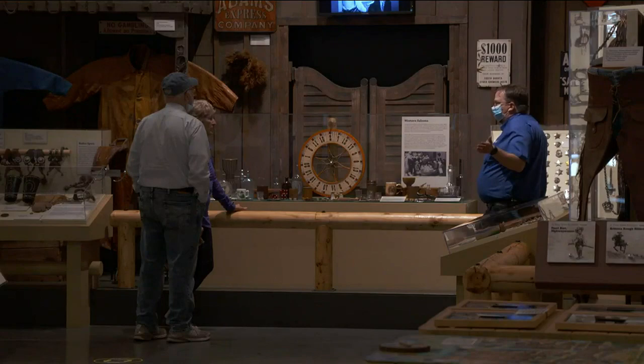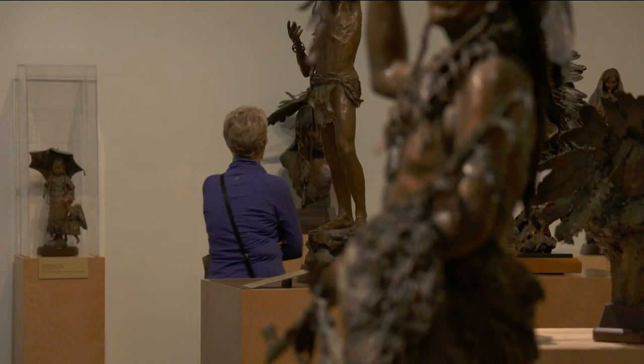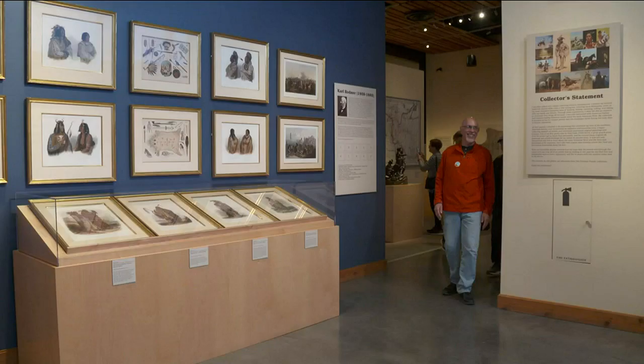We offer guided tours three times a day and our guides will take you through the museum. You can do specific exhibitions or you can do a highlights tour and go through the entire museum in about 45 minutes. Some people really enjoy that — it grounds them and gives them an idea of what's here and they can come back later. Other people prefer to just tour on their own and explore, and find yourself in the West, as we like to say.